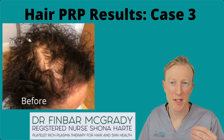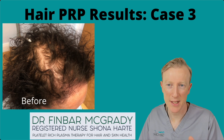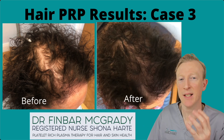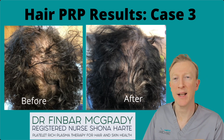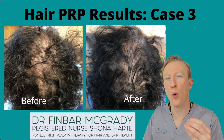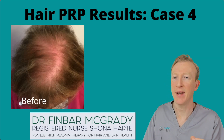Third case — another case of androgenic alopecia in a lady whose hair from family history is thinning out. After three treatments it's thickening out nicely, still got some way to go. But what I've noticed with all these cases — the same lady from a different angle — is that not only does their hair thicken, but the quality of the hair improves. It becomes much richer and more well hydrated.